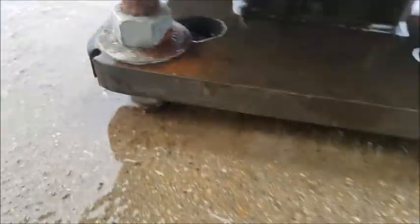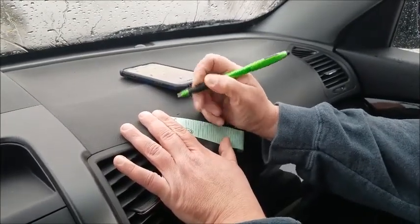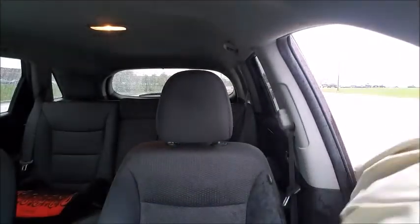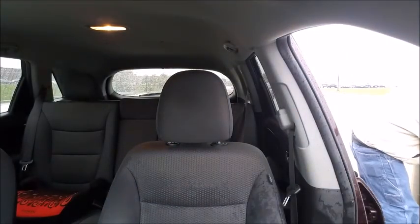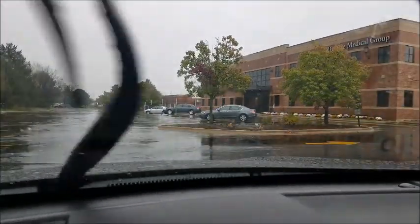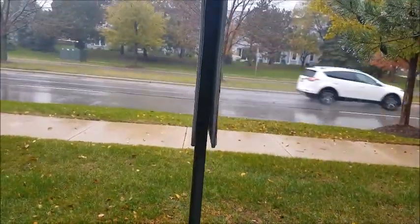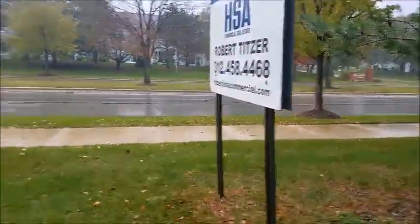Oh my gosh, a spider! We're going to sign the log and put it back here. This is what you call a Nano — it actually seems to be a little bit shorter than your typical Nano. On to the next one!